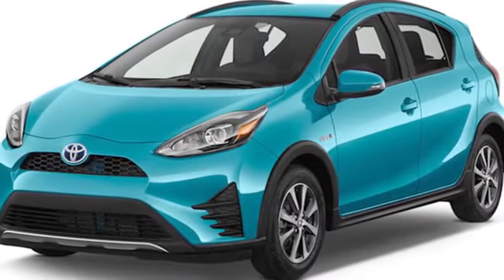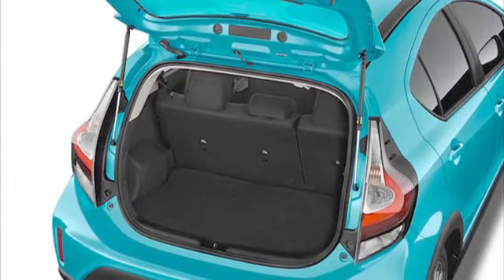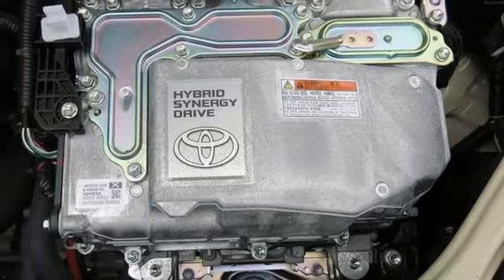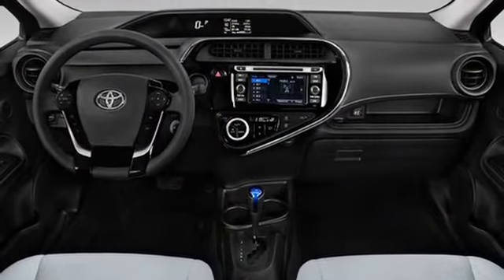The ultra-affordable Toyota Prius C Hybrid rides on a shorter wheelbase than the regular Prius. Its 99-horsepower version of the Prius powertrain drives a vehicle that's attractive to those buyers who value both simplicity and excellent fuel economy.